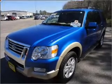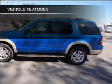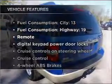Stand out from the crowd with premium wheels. Brake safely with the anti-lock braking system. Heated seats are a desirable comfort feature. Let's enjoy these notable features that are included in this vehicle.